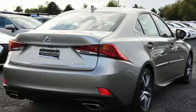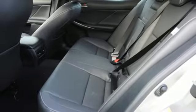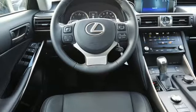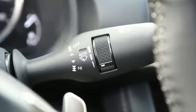Gas pressurized shocks, Scout GPS gas link smart device navigation, front heated bucket seats, four wheel drive, auto dimming rear view mirror and power heated mirrors.